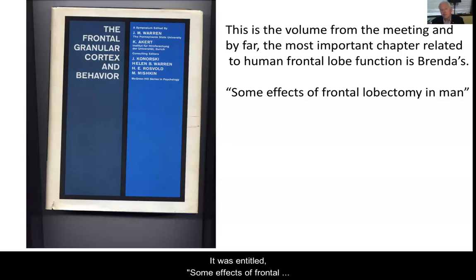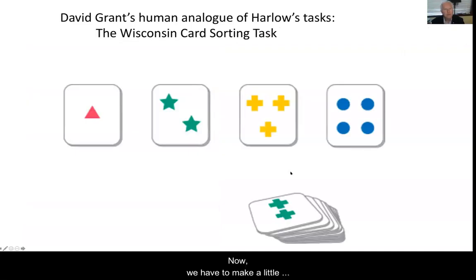It's titled 'Some Effects of Frontal Lobectomy in Man.' Now, we have to make a little detour here: David Grant was a colleague of Harlow's, was interested in Harlow's studies of reversal learning, and so he invented the Wisconsin Card Sorting Test as an analog in humans. All of you know this test, but I'm just going to mention it very briefly.